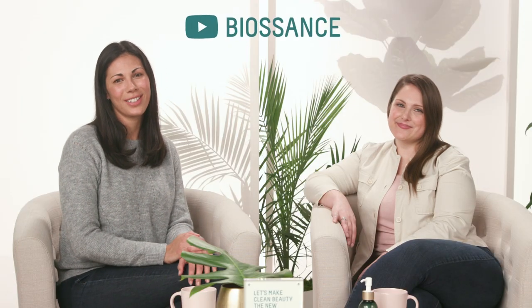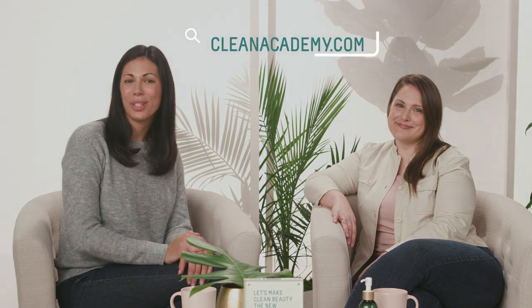Well, I think we really learned a lot today. Cara, thank you so much for being here. Thank you for having me. For more videos, please visit Biosance's YouTube channel and additional resources at cleanacademy.com. Thanks for watching.